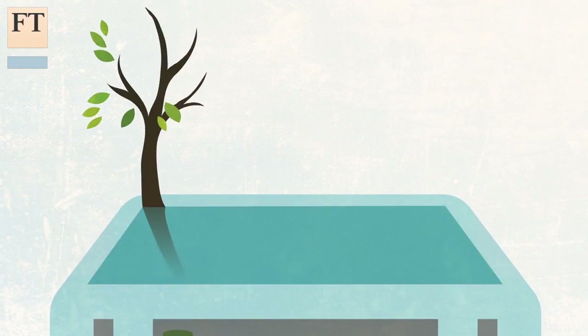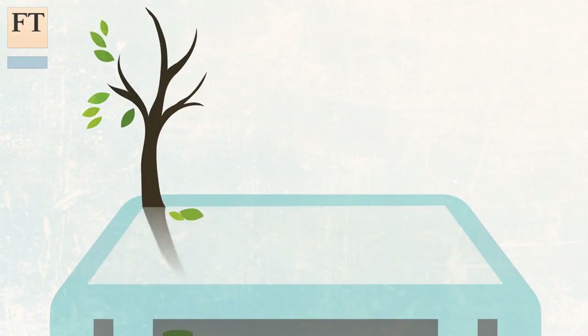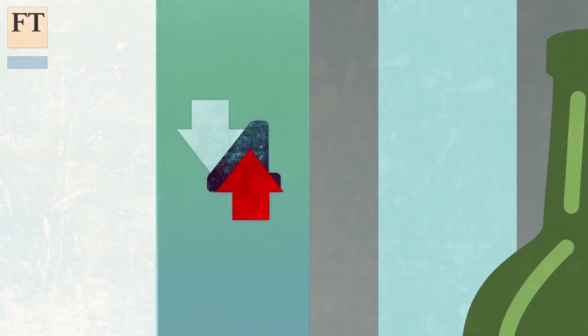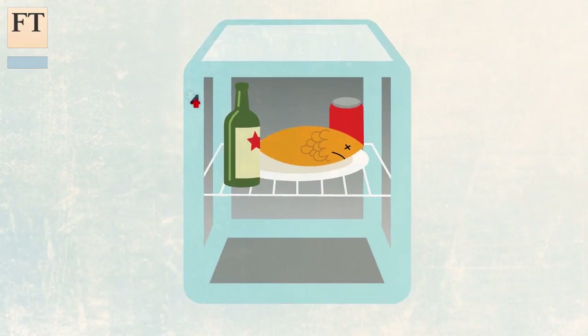The ice functions like a battery, made by using solar or intermittent power. As the warmer water rises, it comes into contact with the ice and cools, making the liquid sink to the bottom again. The cycle keeps all the fluid at a constant 4 degrees — something that not even traditional electric fridges can do reliably.